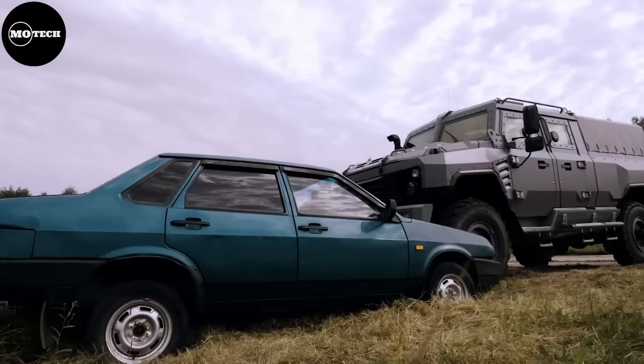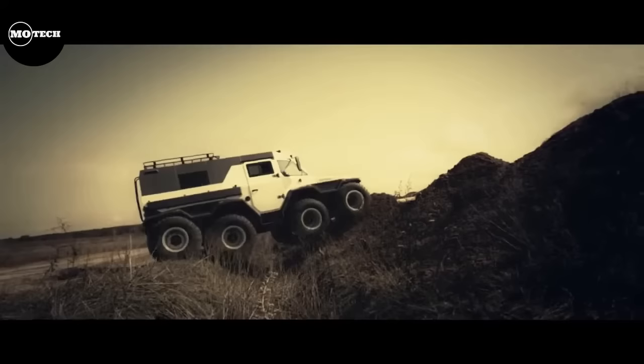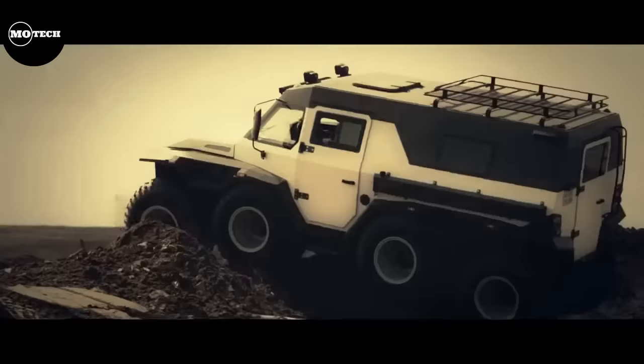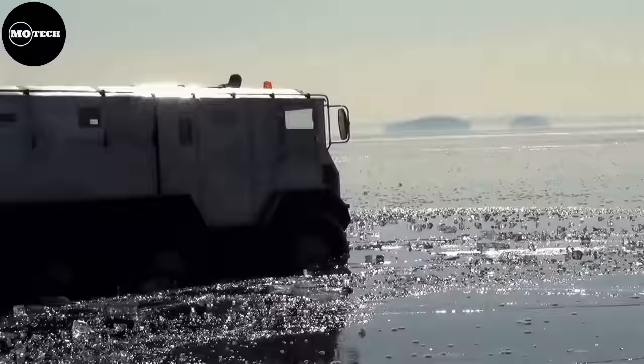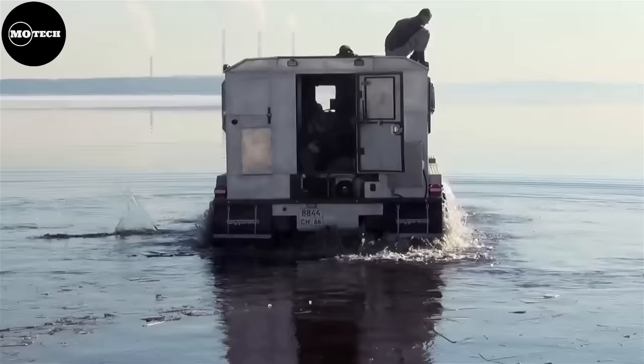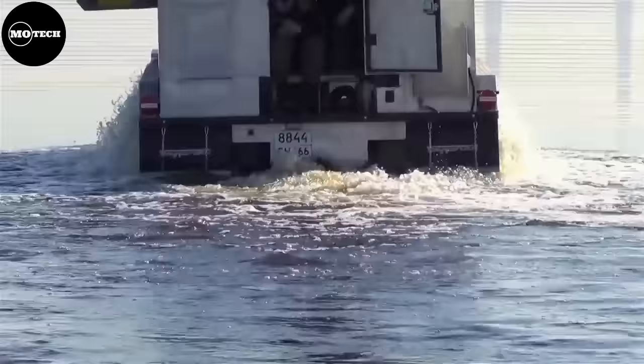Amphibious all-terrain vehicles, or amphibious machines, commonly known as ATVs, are vehicles of high permeability for movement on land, hilly areas in the absence of roads, and overcoming water obstacles. In this video, we're going to show you some of the top all-terrain vehicles on the market today.